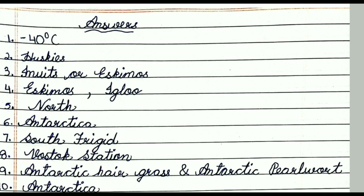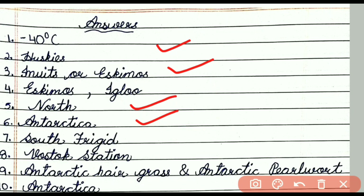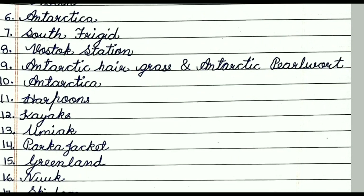So friends, now let's see all the answers. Question 1: minus 40 degree C. Question 2: Huskies. Question 3: Inuits or Eskimos. Question 4: Eskimos, Igloo. Question 5: North. Question 6: Antarctica. Question 7: South Frigid. Question 8: Vostok Station. Question 9: Antarctic Hairgrass and Antarctic Pearlwort. Question 10: Antarctica.